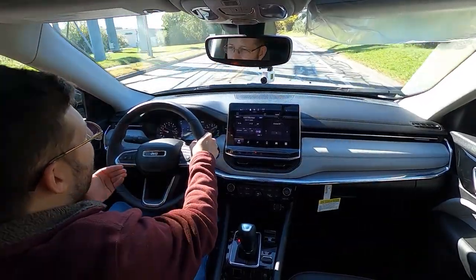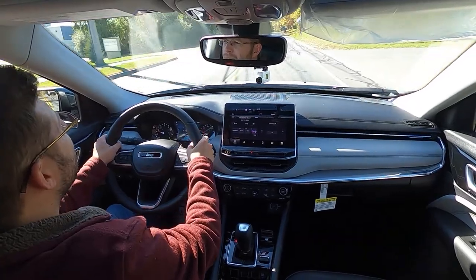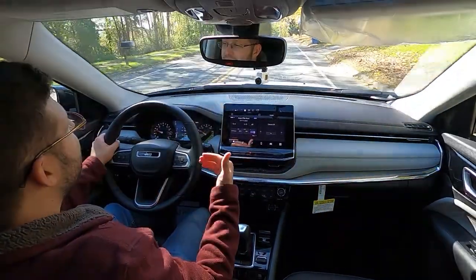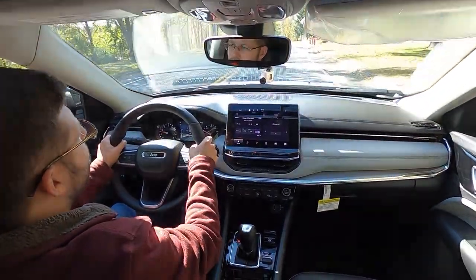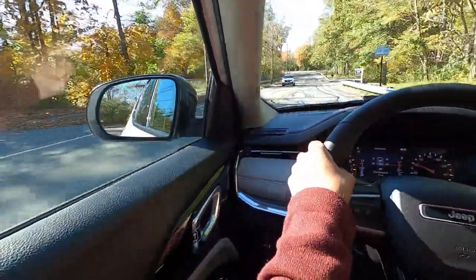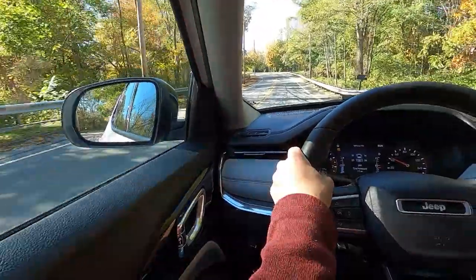There are some people who think the Compass goes up against the Mazda CX-5 and also the Ford Escape, and pricing does match up. However, when you take a look at the exterior dimensions, the Compass is significantly shorter and would go head-to-head with vehicles like the CX-30 and also the Subaru Crosstrek. I want to see how the Jeep Compass differs from those vehicles in the subcompact category, because I think Jeep is going in a whole new direction here.